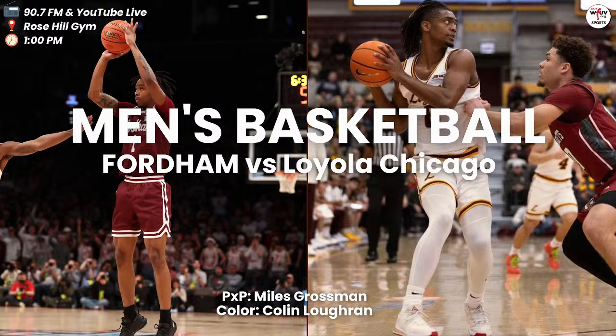Coach, as always, thank you so much for your time. Good luck tomorrow. Go Rams. Welcome back inside Rose Hill Gym. It's the Fordham Rams and the Loyola Chicago Ramblers.